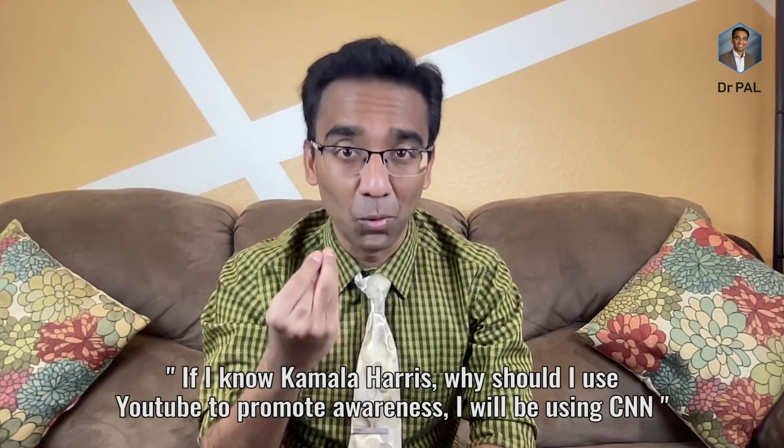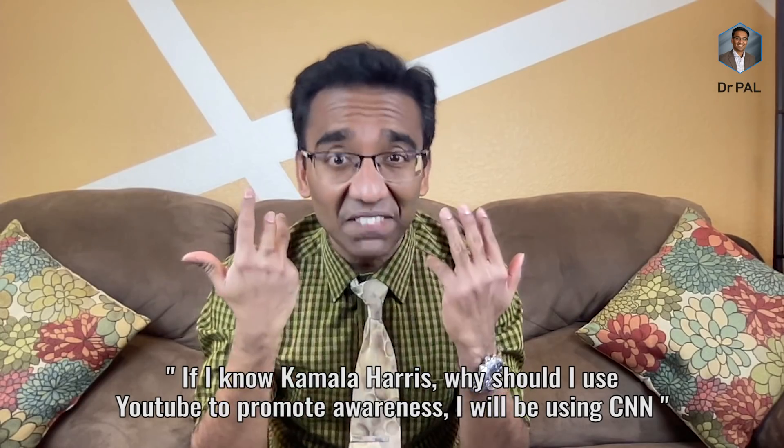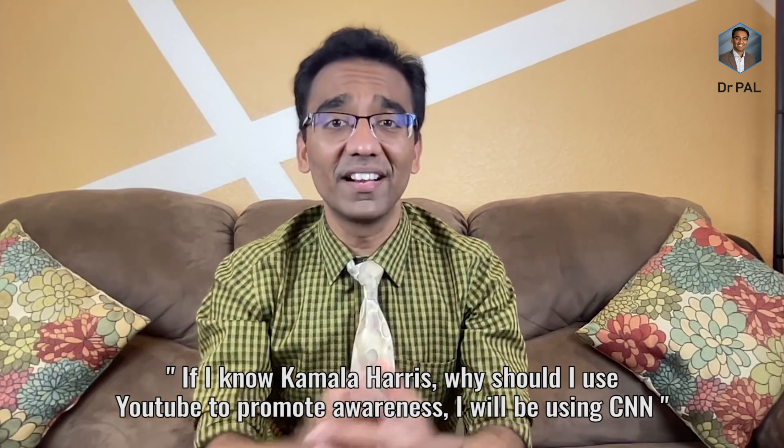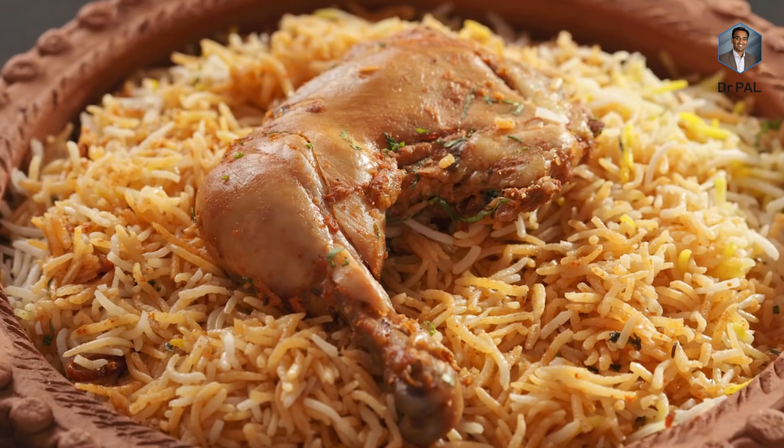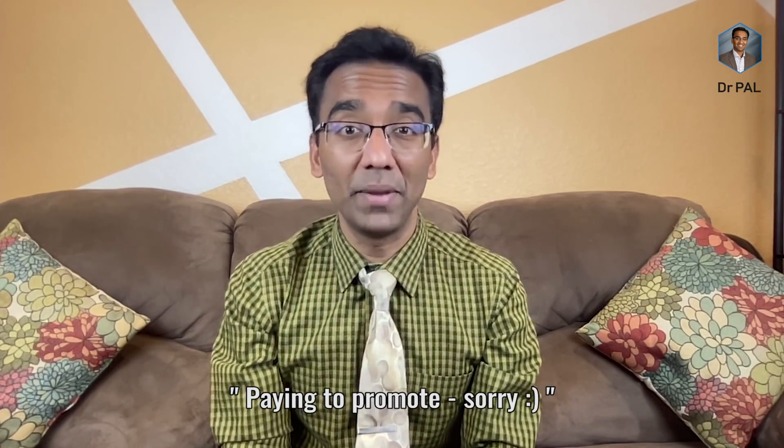One comment said I belong to the democratic campaign and am Kamala Harris' cousin. The only Kamala I know is Kamala Kamesh. Another commenter asked me to swear on something I love that nobody is paying me to promote the vaccine. I swear on biryani that nobody is paying me to promote the vaccine. Stay safe and I will see you in the next video. Bye bye.